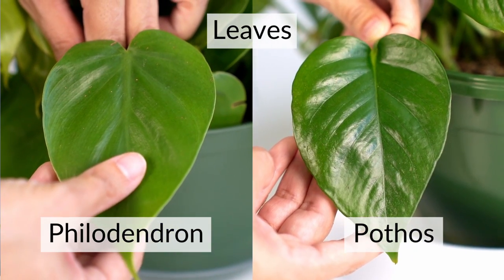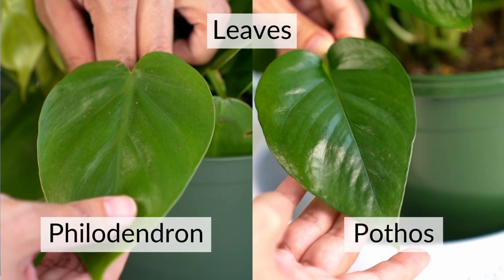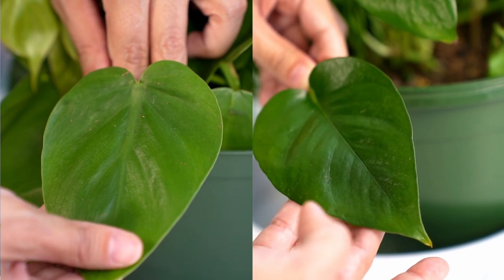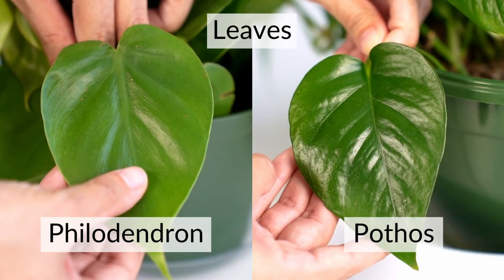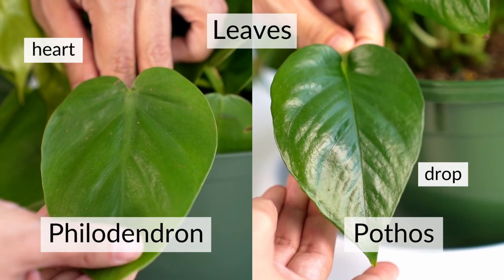Let's talk about the leaves themselves — the properties of the leaf. In the Pothos you'll notice the leaves are glossier and shinier, while in the Philodendron the leaves are more matte. If you touch both leaves, you'll notice the Pothos surface is a little rougher and the leaf is a little thicker, whereas Philodendron leaves are thinner and smoother. When it comes to shape, the Pothos leaf is almost like a teardrop shape, while the Philodendron has more of a heart shape.